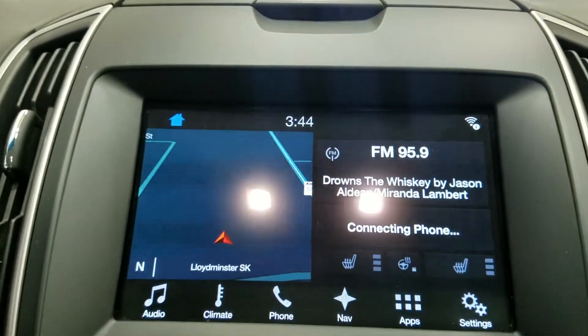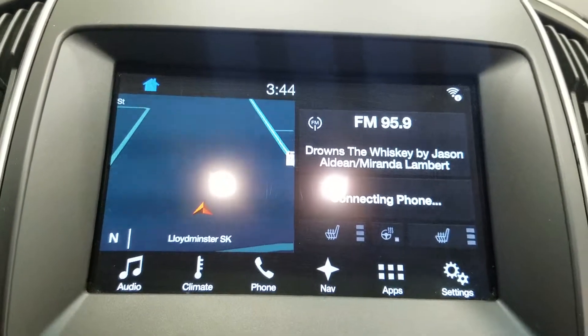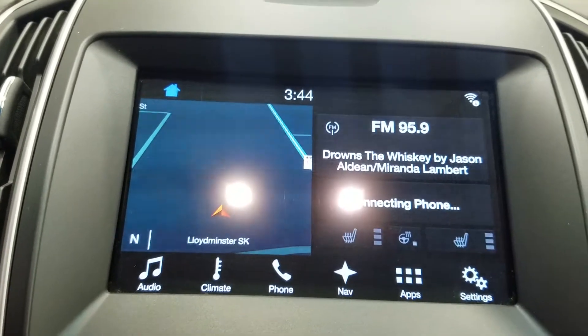Over at our SYNC 3 8-inch touchscreen display we have audio control, climate control, and a heated steering wheel for the driver, as well as phone connectivity, navigation, and other apps including Apple CarPlay and Android Auto. We can also watch a preview of our reverse camera.